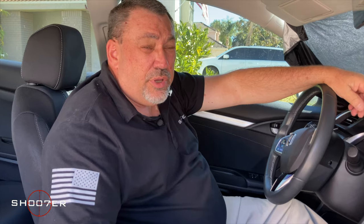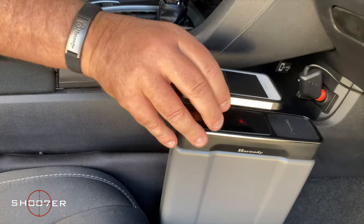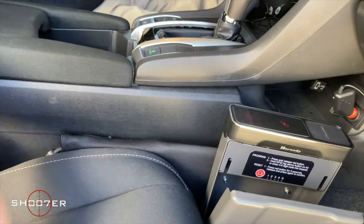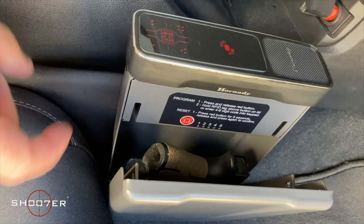There are also more expensive options at higher price points. However, some of them come with really cool features you might appreciate. For example, this one, once activated, comes with an RFID chip that you can attach to the back of your phone, which allows you entry and lets you use your phone as a key to access your firearm.